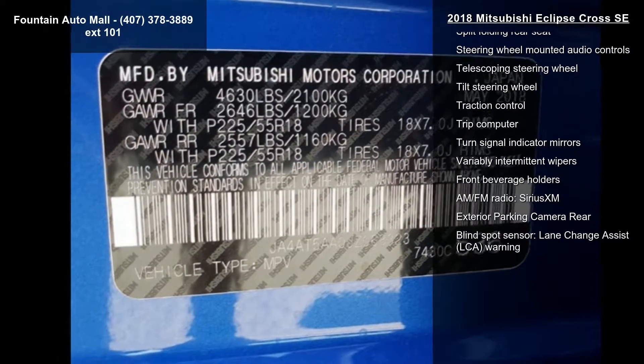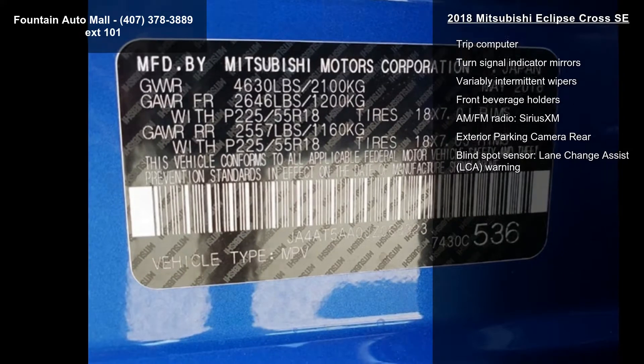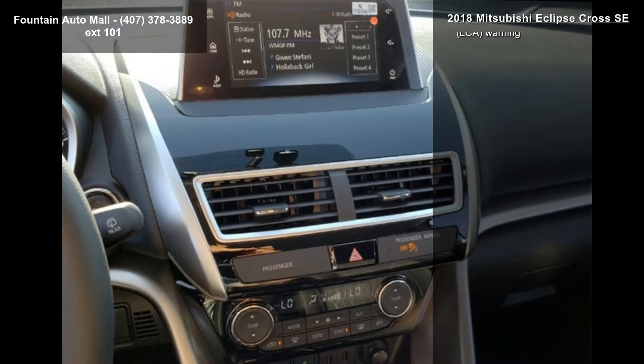This vehicle shows low mileage and has a smooth ride. Don't let this vehicle get away — call or click to schedule a test drive today.